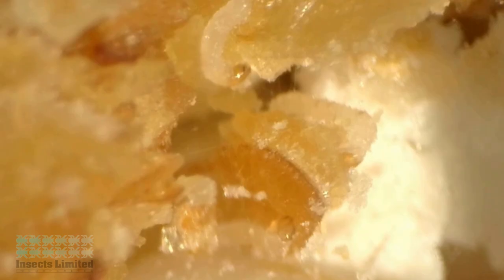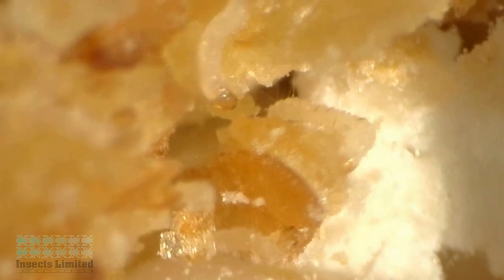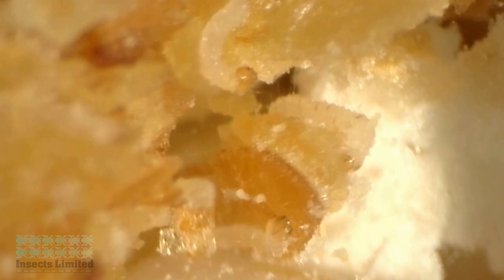The larva begin to feed within a few hours of hatching. Hardened pinchers, otherwise called mandibles, can break off food particles that are chewed up and swallowed. The larva are the only stage of this insect that consumes food — the adult stage does not eat.